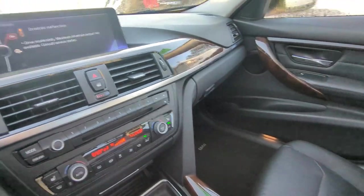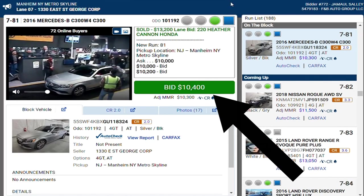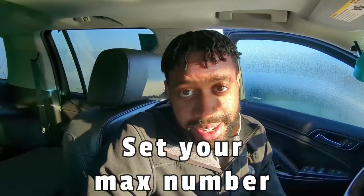You can also bid online — same process, just tapping the bid button as increments come up. This is where you have to stay disciplined. Completely detach yourself emotionally from the car, set a maximum number, and if it goes above that, drop out. Don't let your ego get in the way — don't get into a bidding war. If someone else wants to overbid, that's their problem.